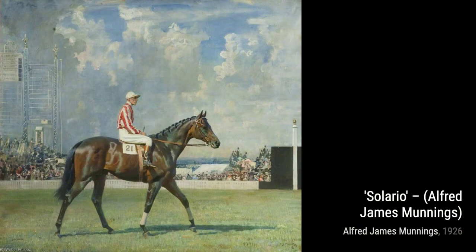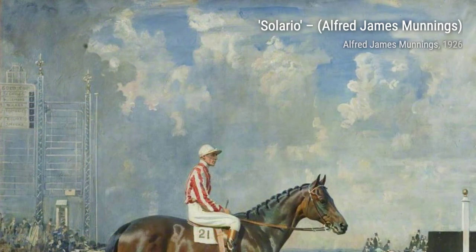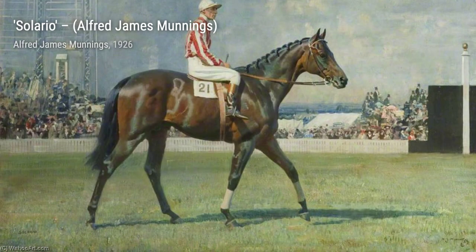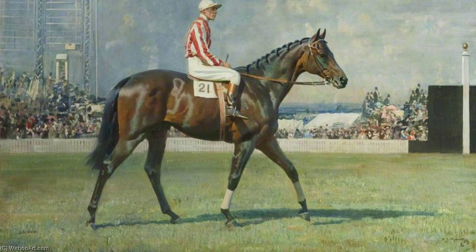Next, we have The Stream Overhung by Trees. This piece transports us to a serene landscape, where we can almost hear the gentle flow of the water and feel the tranquility of nature. Moving on, we come across Solerio. Munnings skillfully portrays a powerful racehorse, capturing its strength and determination in every brushstroke.